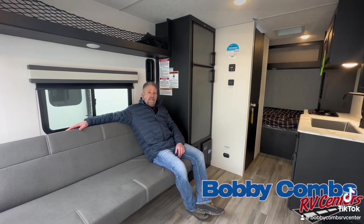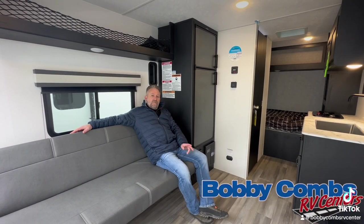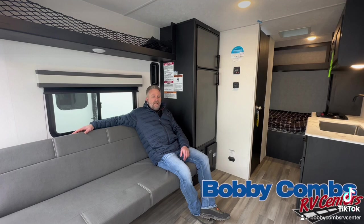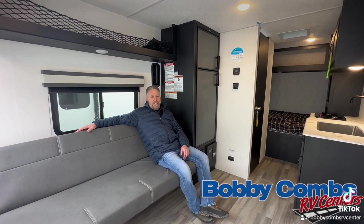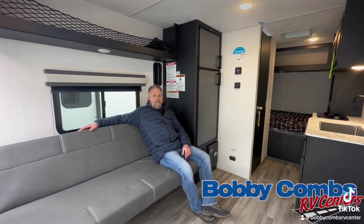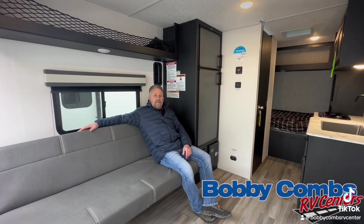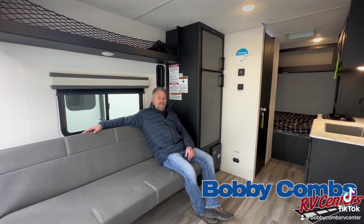It does have the double axles, PVC roof membrane, aluminum superstructure, fiberglass walls, and it's got a bathroom with toilet and shower — about everything you would need. Come on down to Hayden Lake, Idaho, 10789 Highway 95, and take a look at it. Let's see if this is your next adventure vehicle.